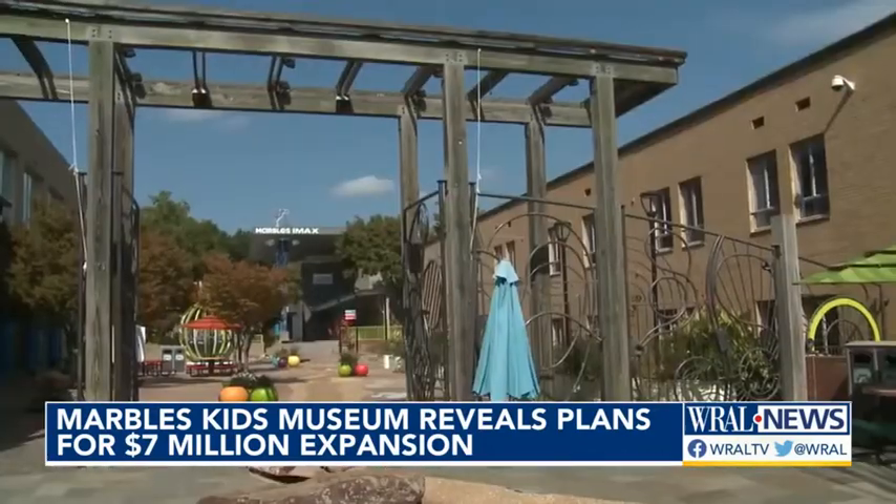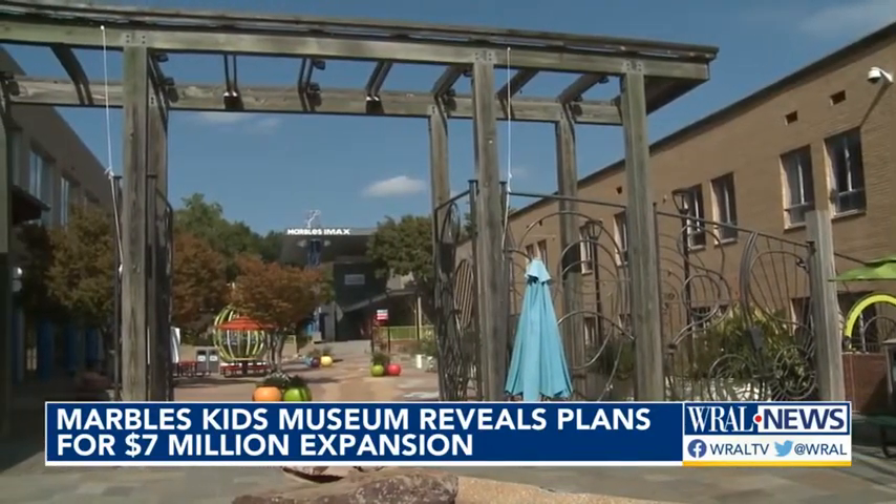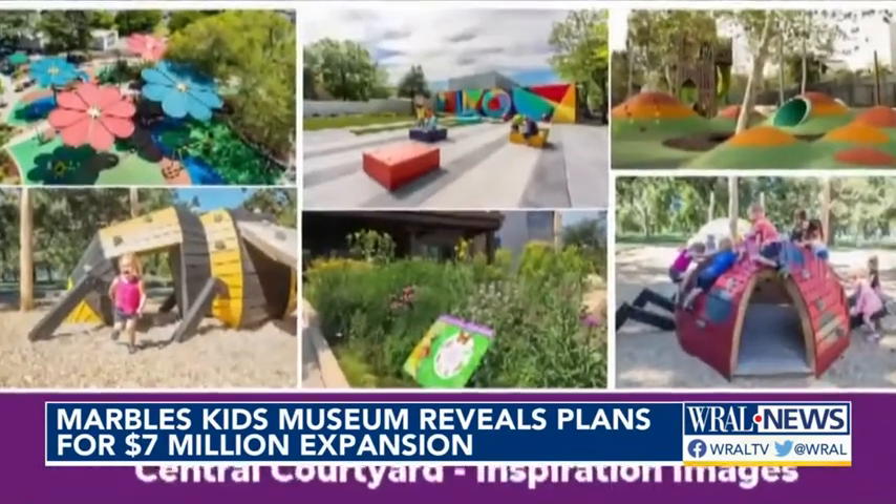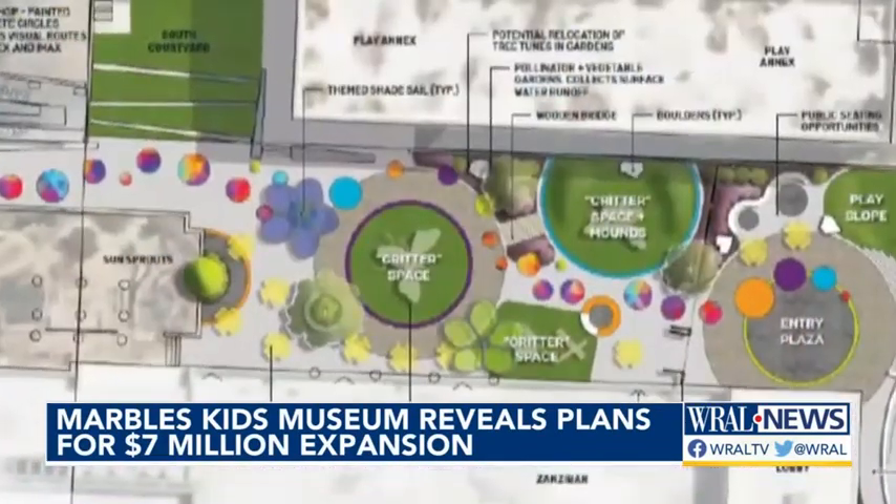Marbles is looking to make over its campus across from Moore Square in downtown Raleigh. The museum says it wants to respond to the community who was always used to seeing them do more, and the ideas are really fun. The museum wants to renovate its central courtyard on Hargett Street with climbing structures, green space, and interactive art.